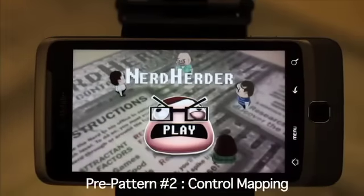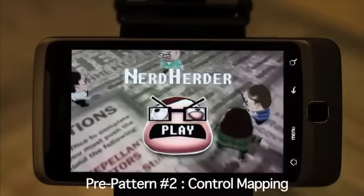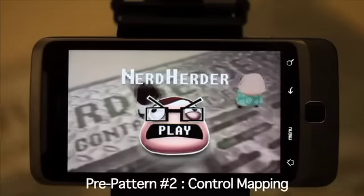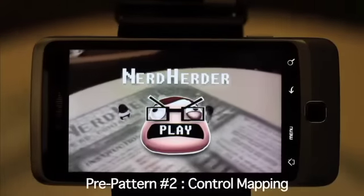Nerd Herder uses the position and orientation of the device itself, letting players leverage their bodily awareness in the physical space for control over virtual game elements.